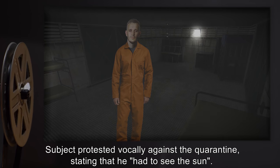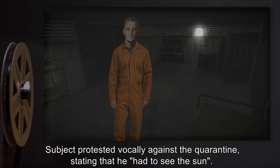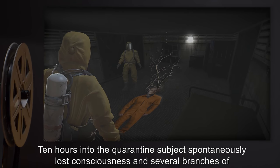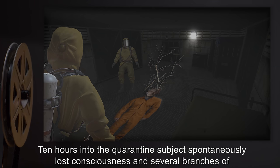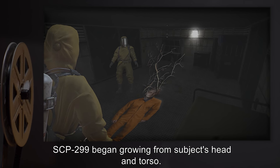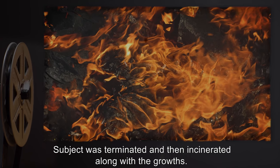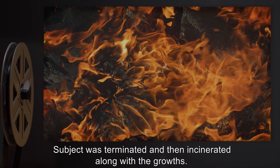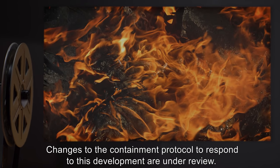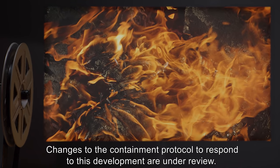Subject protested vocally against the quarantine, stating that he had to see the sun. Ten hours into the quarantine, subject spontaneously lost consciousness, and several branches of SCP-299 began growing from subject's head and torso. Subject was terminated and then incinerated, along with the growths. Changes to the containment protocol to respond to this development are under review.